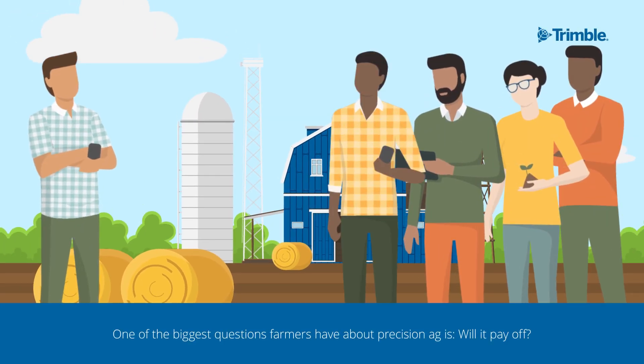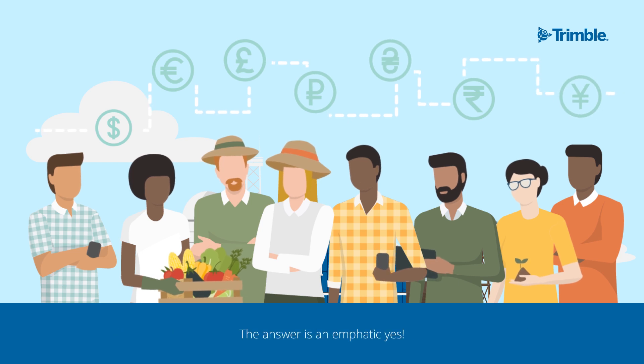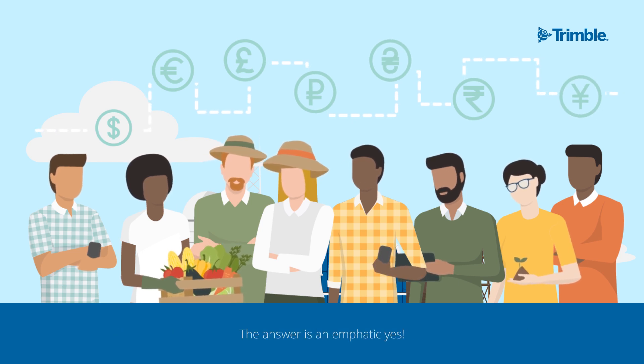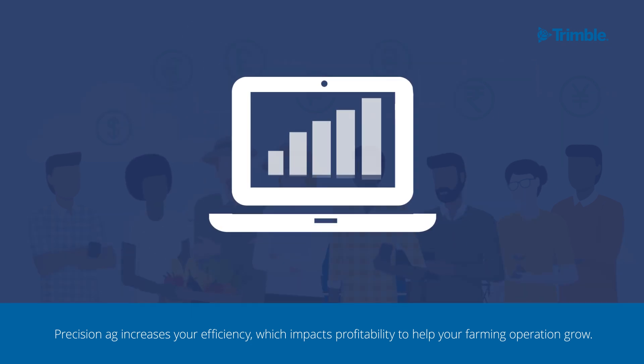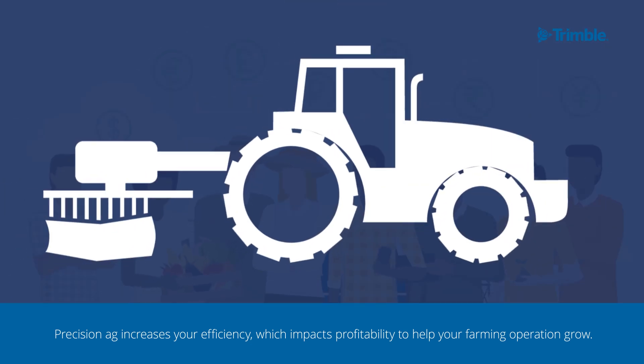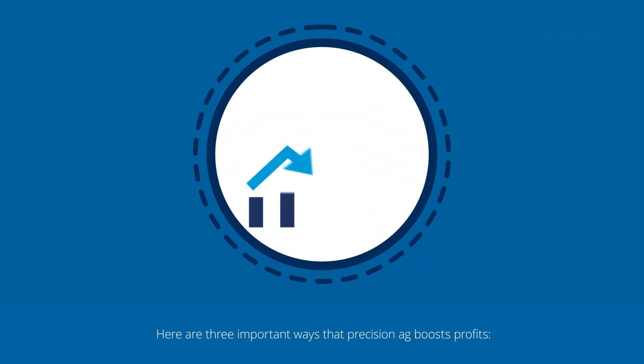One of the biggest questions farmers have about Precision Ag is, will it pay off? The answer is an emphatic yes. Precision Ag increases your efficiency, which impacts profitability to help your farming operation grow. Here are three important ways that Precision Ag boosts profits.